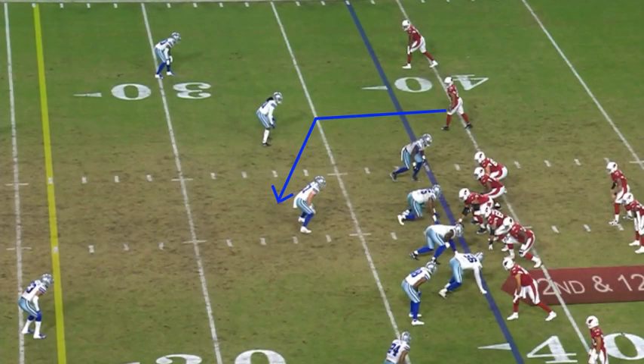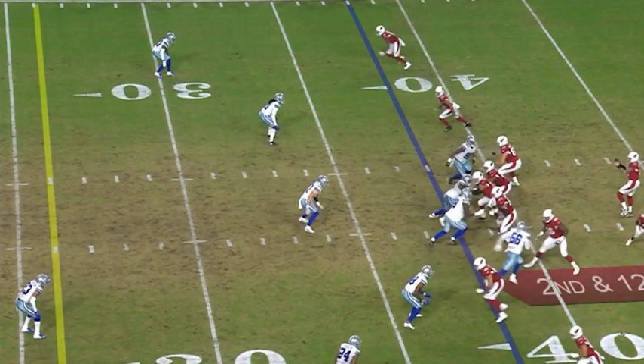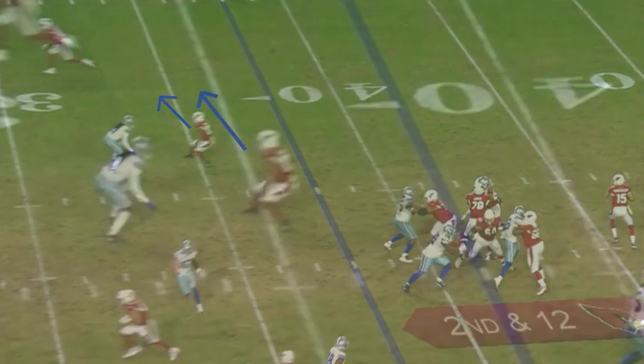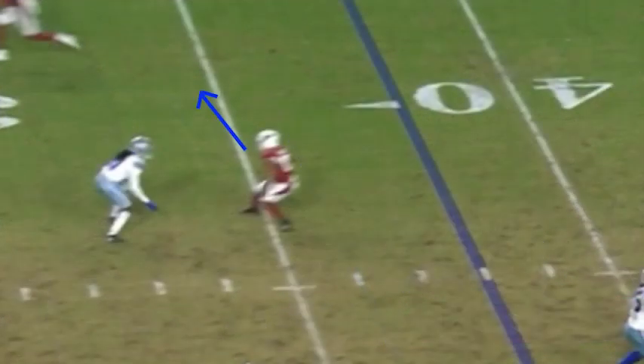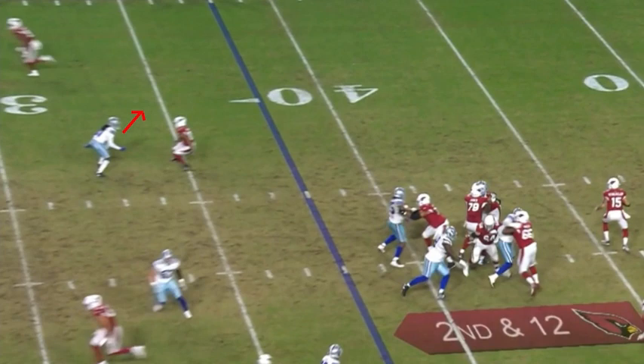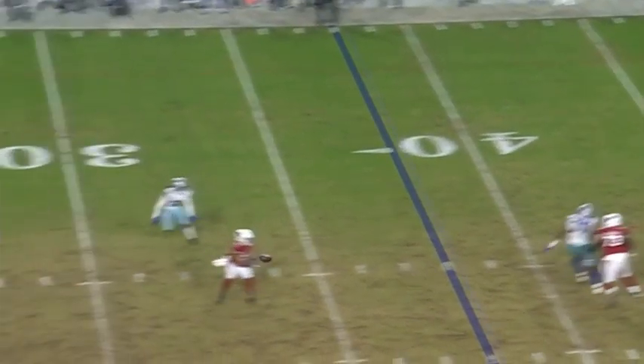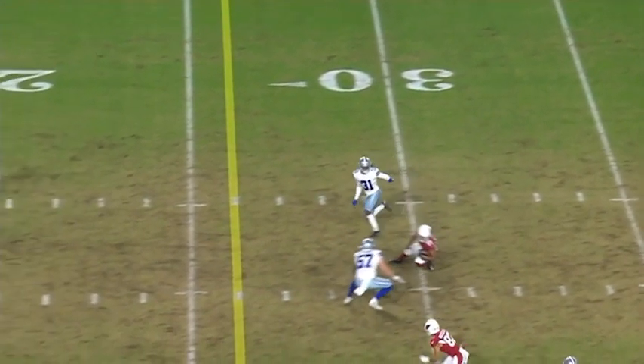On this play, Moore is going to be running a slant route out of the slot. What he does when he gets to the top of his route is he angles his head and his shoulders to the outside — his body from the hips up is angled outside, completely selling that the route is going to be an outside route. The corner bites on the outside route and Moore makes a quick cut to the inside, creating almost 4 yards of separation. This is picture perfect route running.